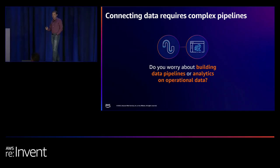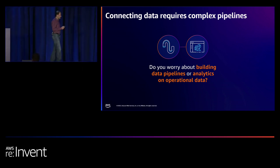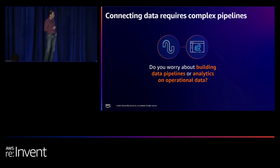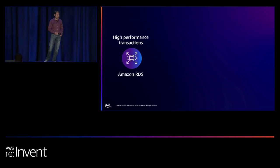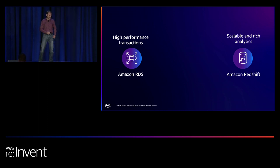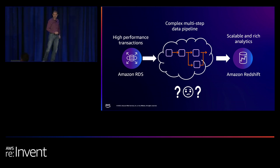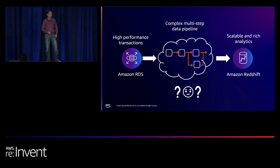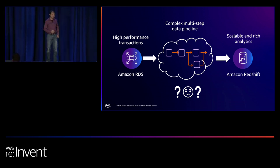We have these two powerful services, but connecting them requires you to build pipelines and worry about their operational characteristics. We have high-performance transactions in Amazon RDS and scalable, rich analytics in Redshift. These complex pipelines are problematic not only to build but also to operate — especially as your data changes, your schema changes, and your system characteristics change.